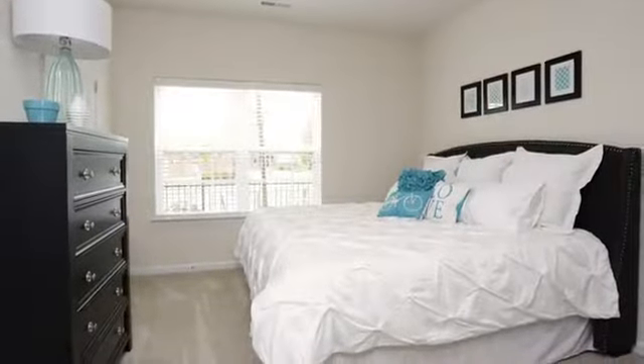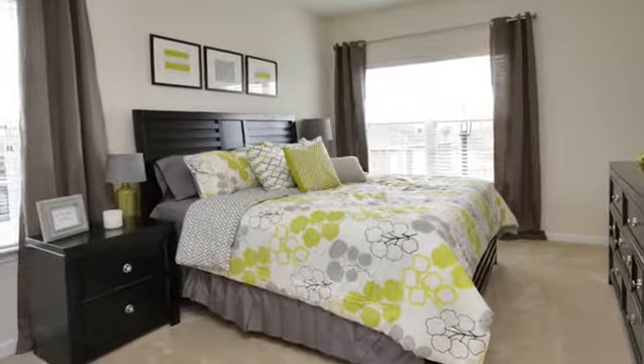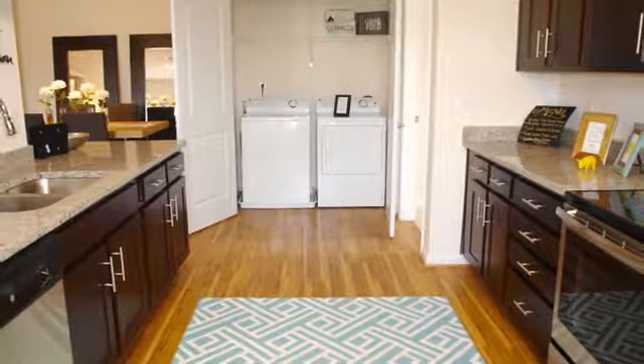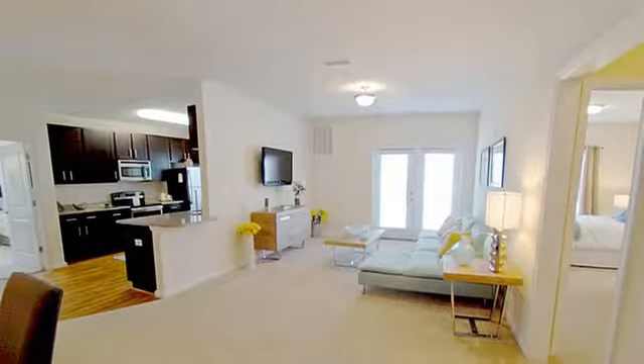The one-, two-, and three-bedroom floorplans are huge and some have loft layouts and vaulted ceilings. You'll have a full-size washer and dryer, wood-plank-style flooring and plush carpet, walk-in closets, and a private balcony or patio.